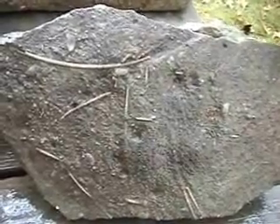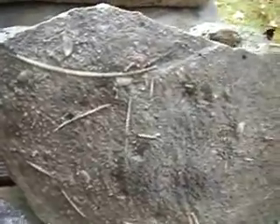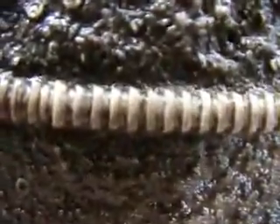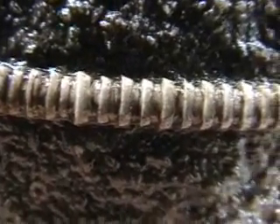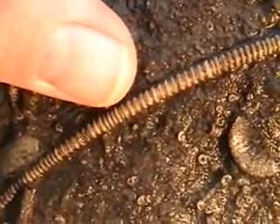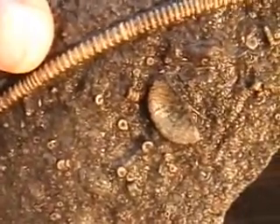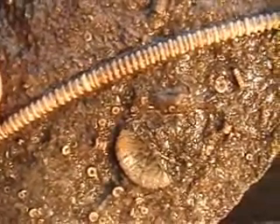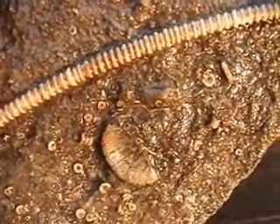Here's a close-up. The second most common way of finding crinoid stems is with the calyx missing. You can identify the species just by the pattern of the plates and the shape of the plates alone, just as you can identify the species of a tree just from its leaves. Here's my thumb for scale — these are a little bit thicker than a pencil lead, which is the common size you find in Cincinnati. As thick as a pencil is about the maximum size you find here.